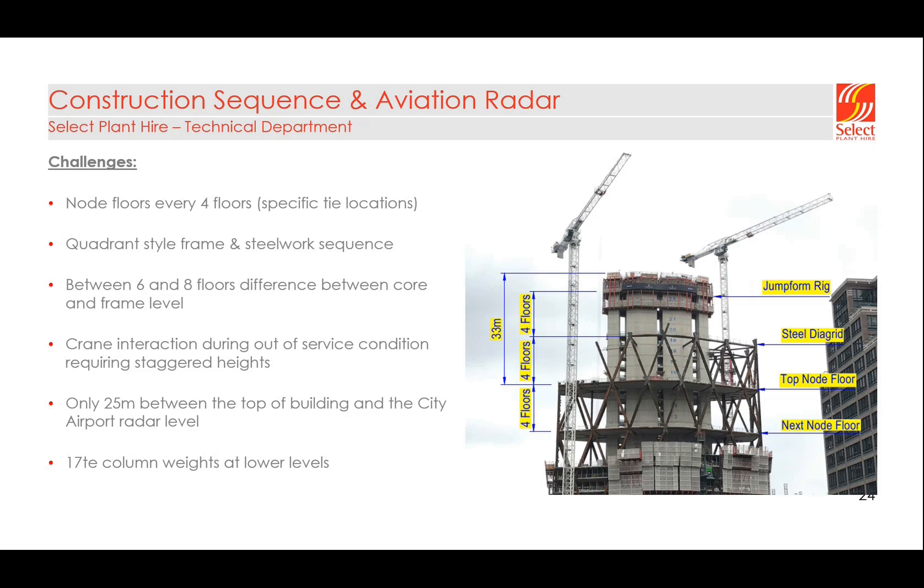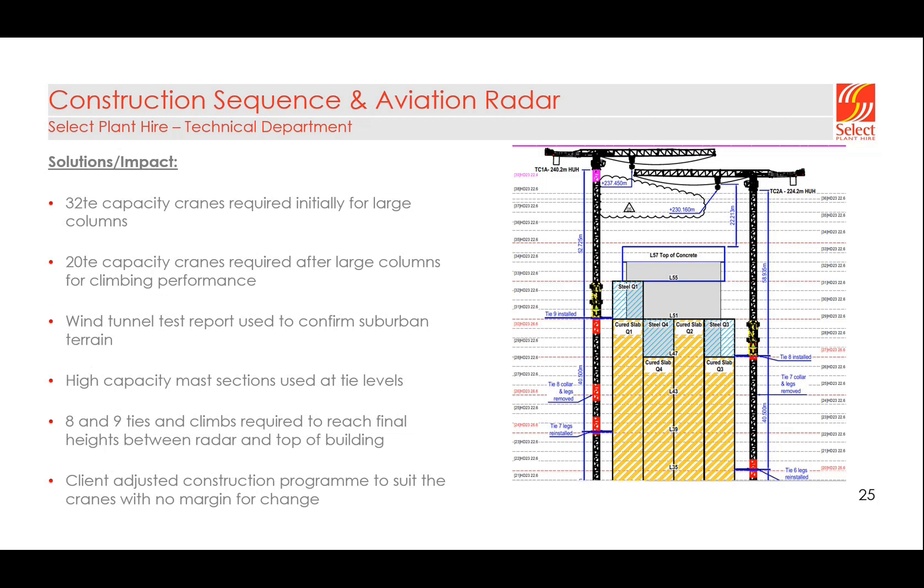At the final height of 220 meters there was a 25-meter gap between the structure and the airport radar profile for City Airport, so we had to fit both cranes within that space. We also needed to lift 17-ton columns around the structure. Our solution was two 32-ton flat top Terex cranes. However, due to their size it wasn't possible to achieve the required climbing performance and height above the collar. We were able to freestand them on our large six-bolt mast sections to around 85 meters, which meant we could get all the 17-ton columns installed up to Level 15.